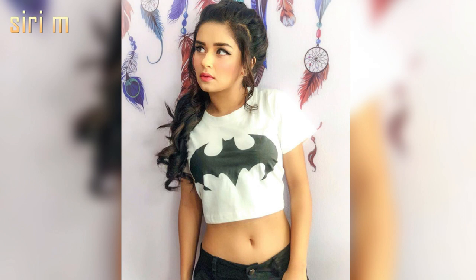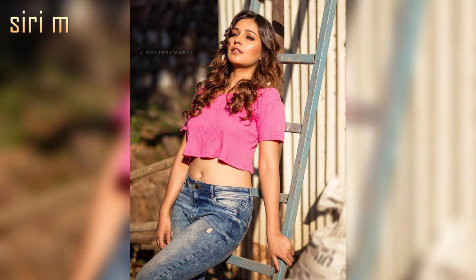Crop top — show your beautiful waist and belly. Wearing this crop top on your jeans, especially low-rise jeans, looks beautiful and romantic. Crop tops make you very romantic and stylish. Wear these tops with skinny jeans or short jeans.